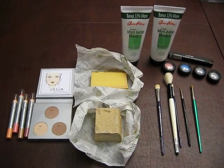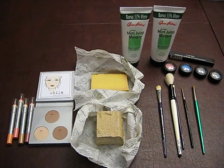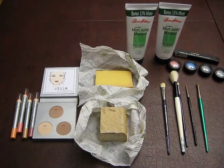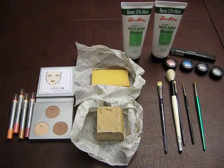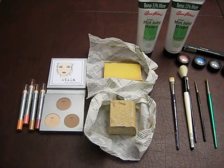Hey everybody, it's Laura, also known as Sephora Junkie, and I just wanted to share with you a collective haul that I got. You'll have to excuse my voice — I'm kind of sick right now. I don't know, there must be some kind of bug going around because everybody's gotten this. Anyways, let's get started and I'll show you what I got.